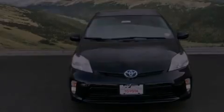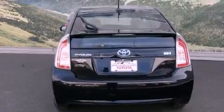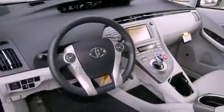Features include a power moonroof, a navigation system, a rear-view camera, a CD player, a passenger side vanity mirror, a traction control system, and an anti-lock braking system.